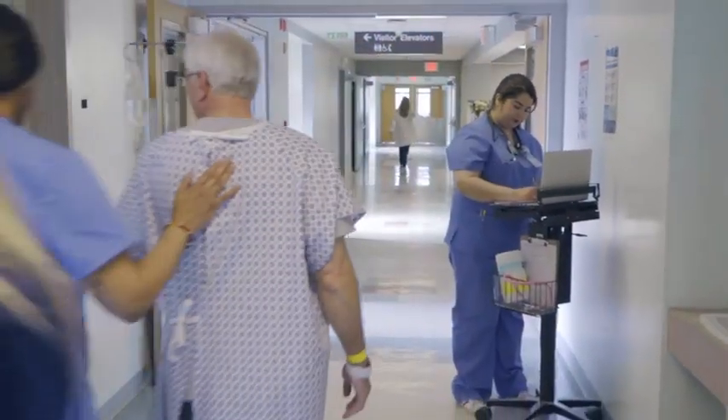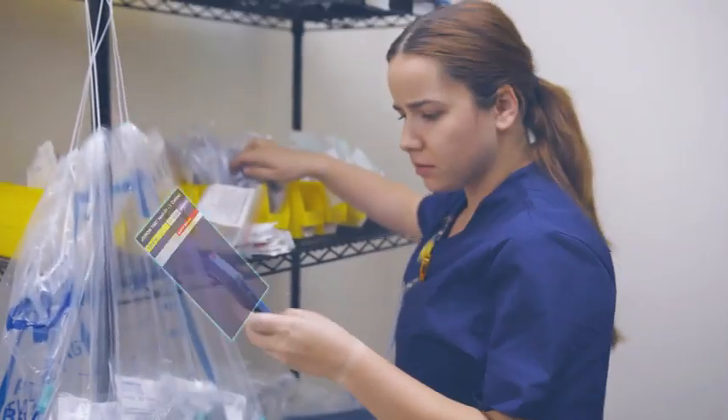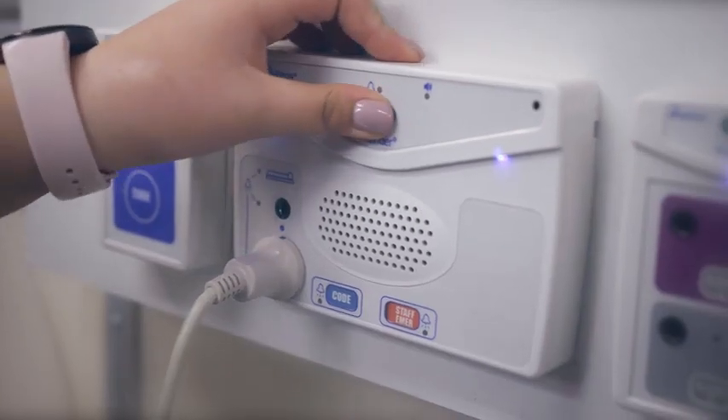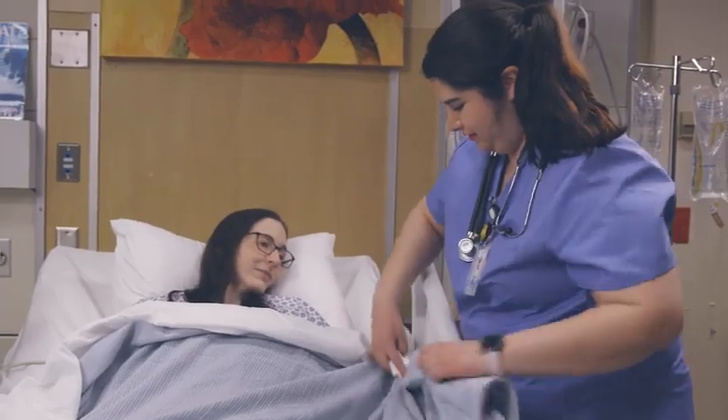In today's healthcare environment, mobility is key. Our mobility features keep staff moving and connected with their patients. By eliminating unnecessary steps, caregivers have more direct time with their patients.